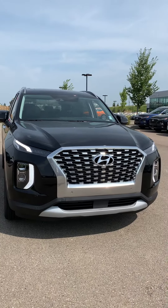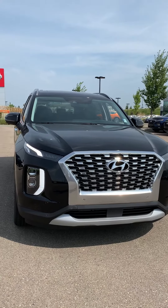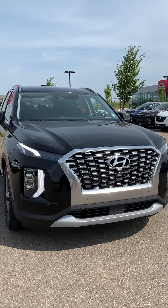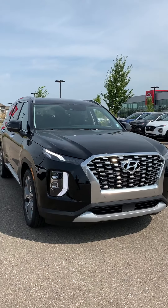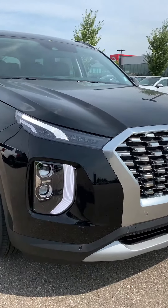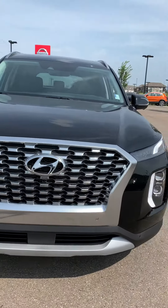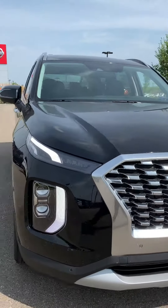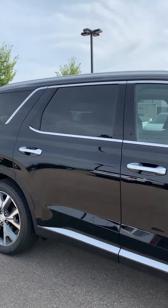Right now I'm showing you the 2020 Palisade Luxury. I know you've heard about the Palisade Ultimate, but we don't have one on site just yet, but we do have quite a few on order. The Palisade Ultimate is a very popular trim, but I also just want to show you how fully loaded this vehicle is. Check out that LED light and cascade grille. The Palisade is a very luxurious vehicle — it is the flagship of Hyundai right now.